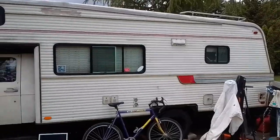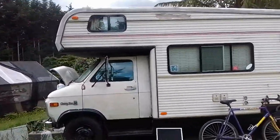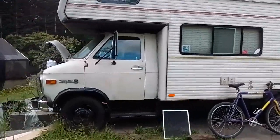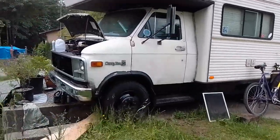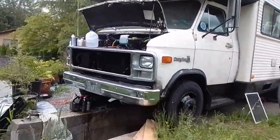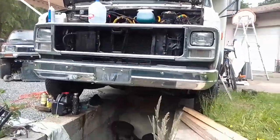6th of June 2020. Here I am at the RV parking camping spot. I'm renting from John. I've been living here since last August when this transmission problem happened.